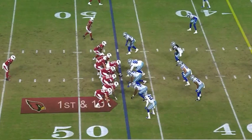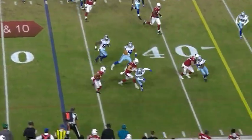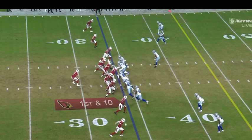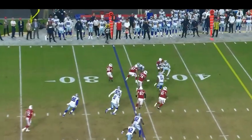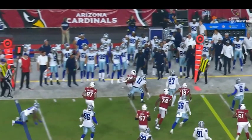Moore ran an insane 4.29 40-yard dash at his pro day. In these next couple of plays, we're going to look at his incredible speed and what he can do once the ball is in his hands. The Cardinals are going to use a multitude of different ways to get Moore the ball. This first play is a jet sweep and he uses his amazing speed to easily get the edge and get a solid gain. This next play is a simple bubble screen and his speed results in an easy 5 yards. Moore simply runs away from defenders.